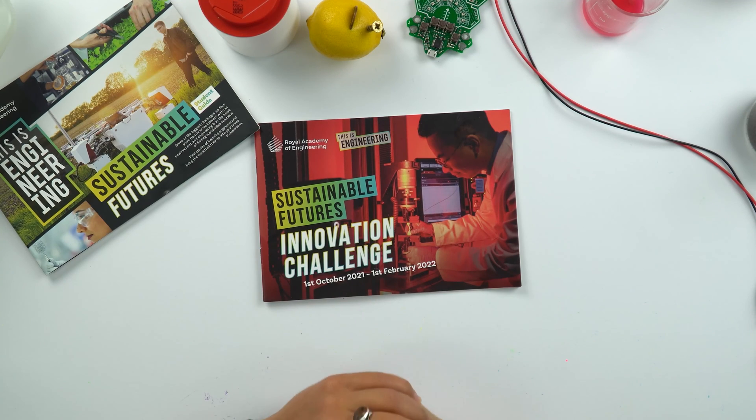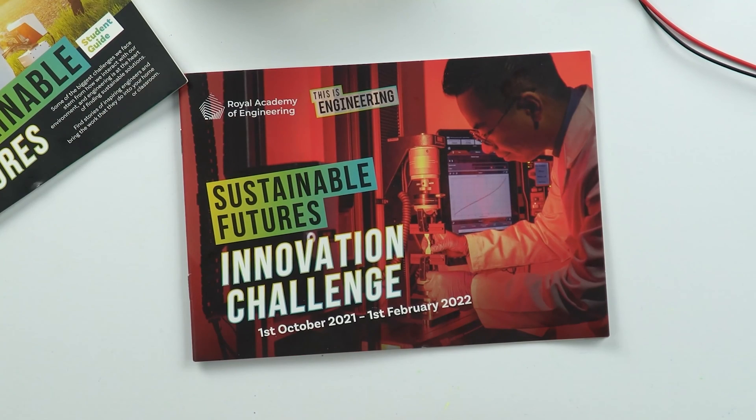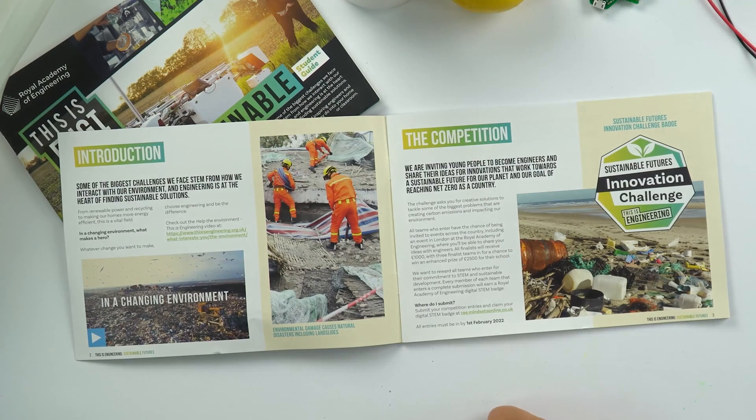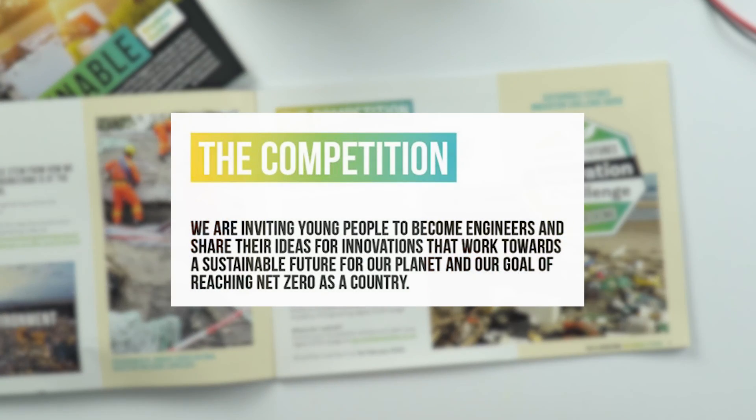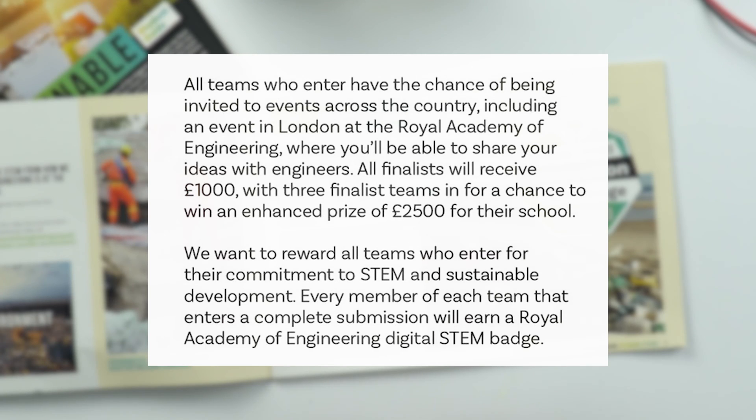Part of the 'This is Engineering Sustainable Futures' STEM resource from the Royal Academy of Engineering is the Sustainable Futures Innovation Challenge. The challenge is running from the 1st of October 2021 to the 1st of February 2022. We're inviting young people to become engineers and share their ideas for innovations that work towards a sustainable future for our planet and our goal of reaching net zero as a country, with chances to win up to £2,500, invitations to events across the country, and digital STEM badges for every single member of every team that enters.